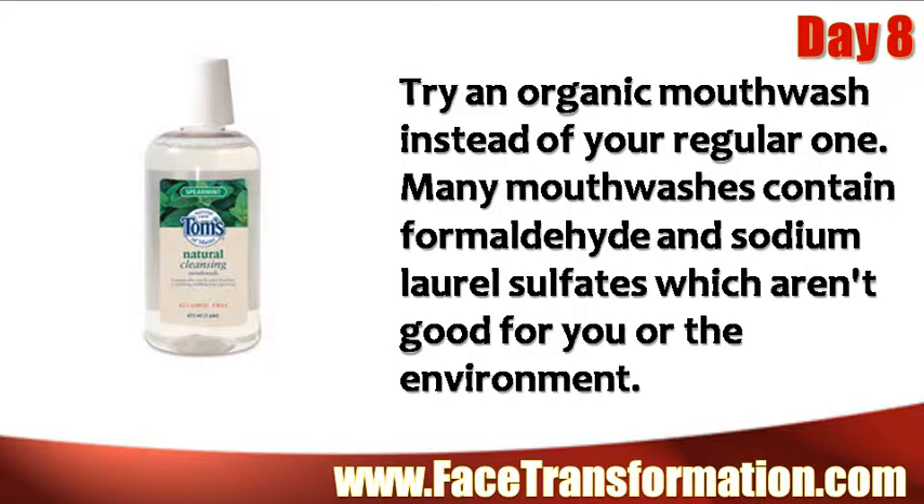Try an organic mouthwash instead of your regular one. Many mouthwashes contain formaldehyde and sodium lauryl sulfates, which aren't good for you or the environment.